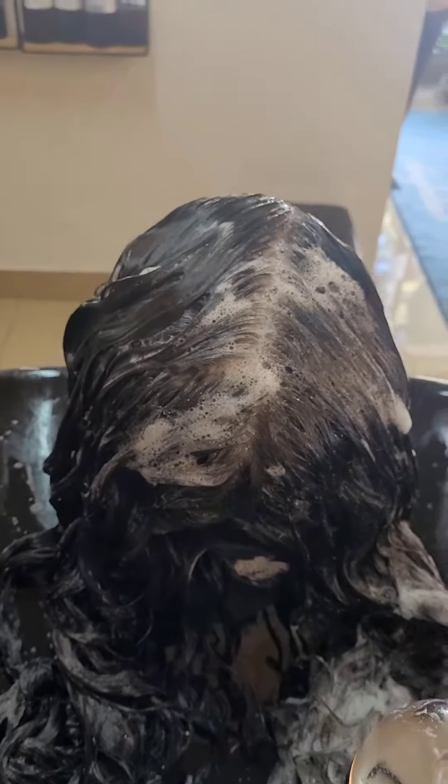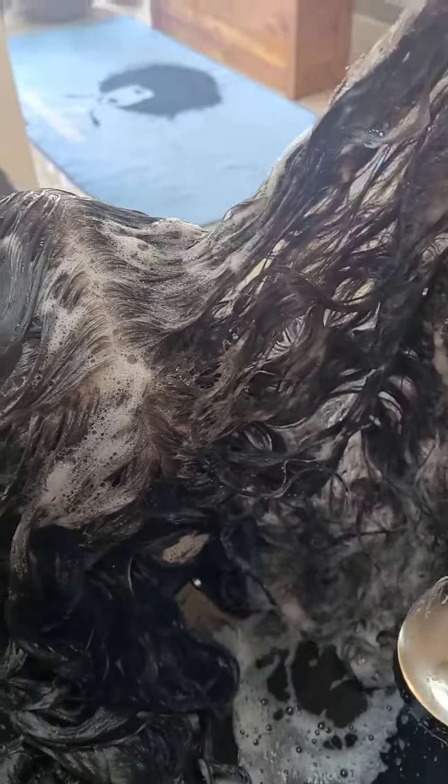So of course we had to get to the sink and do a porosity treatment. Here I'm showing you the webbing. Webbing is caused by lack of protein in the hair, lack of moisture, lack of hydration — the hair just kind of locks together almost like a spider web.